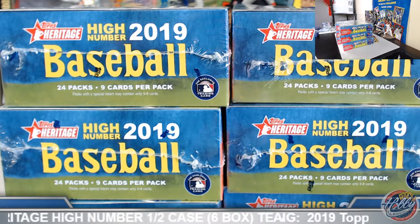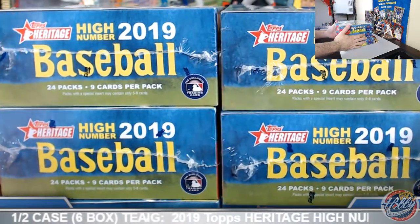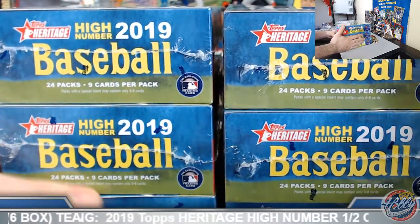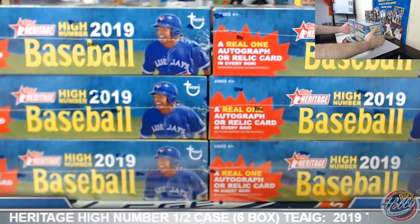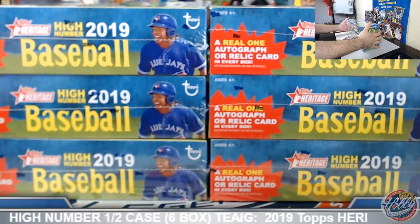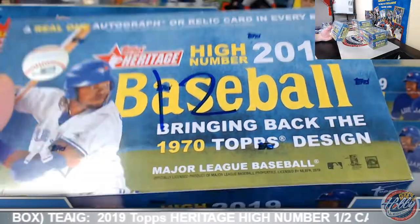Alright, a lot of familiar names and faces there — do appreciate seeing you guys. I know I say that a lot, but I do see a lot of familiar names here, so I certainly do appreciate that. Let's see how this six box break works out here. We should have our purple chrome hotbox — we didn't get that in the first half — and let's see what else we can unlock in this one as well.